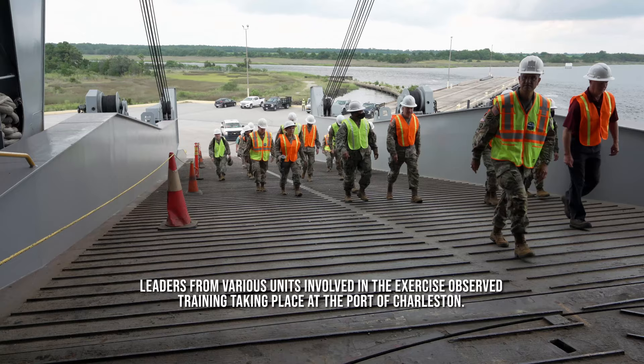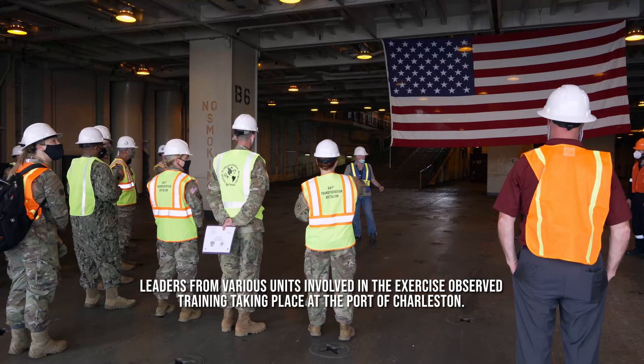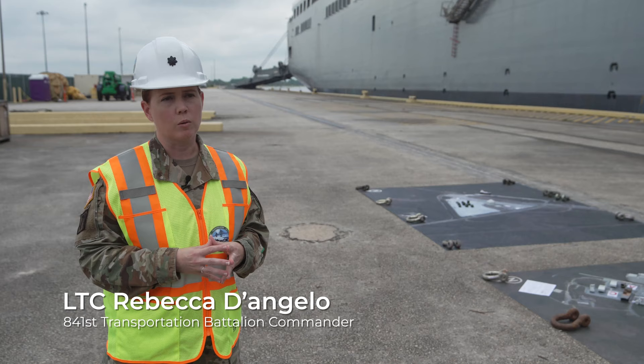Essentially, you have US Transcom as the Joint Deployment Distribution Enterprise coordinator. We have some of our component organizations, MSC and SEDC, along with the 101st Airborne, and essentially what we're doing is allowing Forces Command to really see how their actual installations and subordinate units can pivot to worldwide operations on no notice.